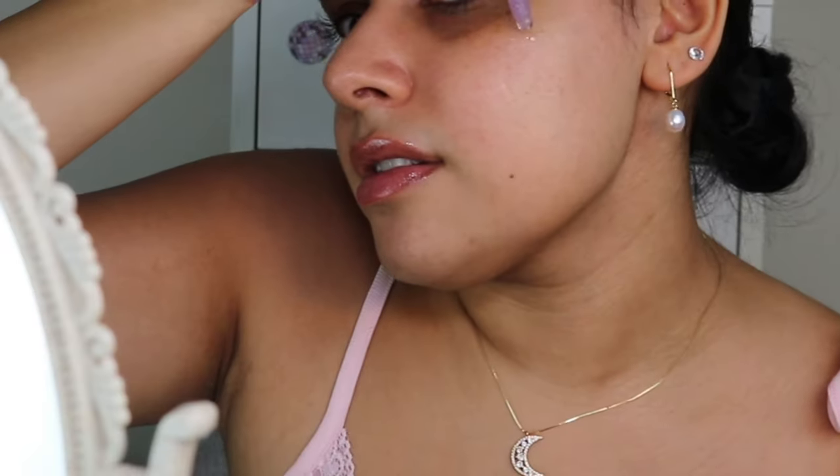I'm going to use the Tatcha Luminous Dewy Skin Mist first — this is so expired. I went to New York, that's when I got this because we didn't have Tatcha here in the UK at the time, and that was like four years ago. Also the mist on this is so bad — that was probably like 25 pounds, so this is definitely not a necessity. Before that, I'm going to take the Flower Supernova Celestial Skin Elixir — this is the perfect product to use for this look. It does have glitter in it, just keep that in mind. I'm actually going to apply it with a brush so I don't get glitter all over my hands. I'm just using a Spectrum brush to apply it.